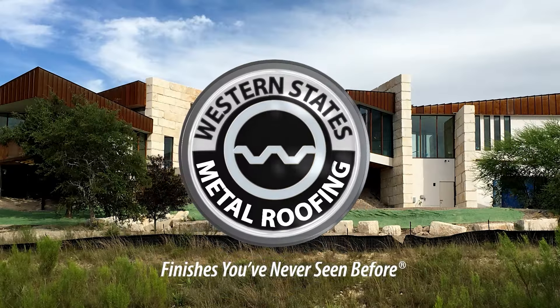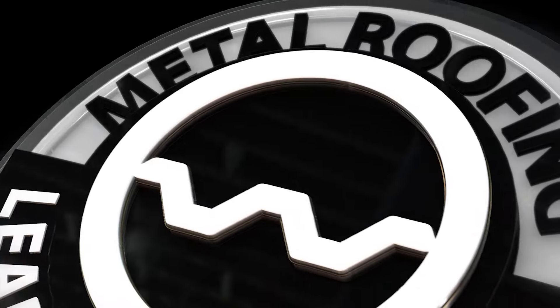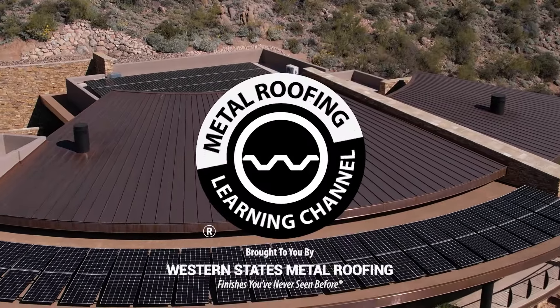Learn more by visiting WesternStatesMetalRoofing.com. Want to learn more? Check out these videos.